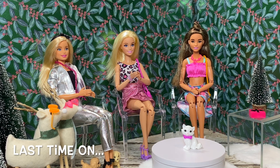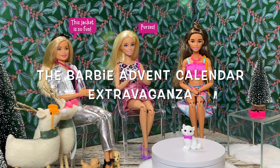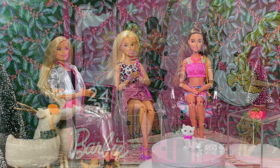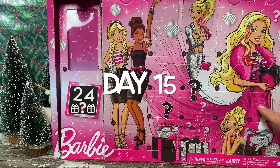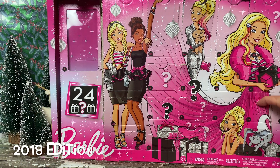Hello doll collectors and enthusiasts. Welcome back to the Barbie Advent Calendar extravaganza. It is day 15. Let's see what 2018 Barbie got today.